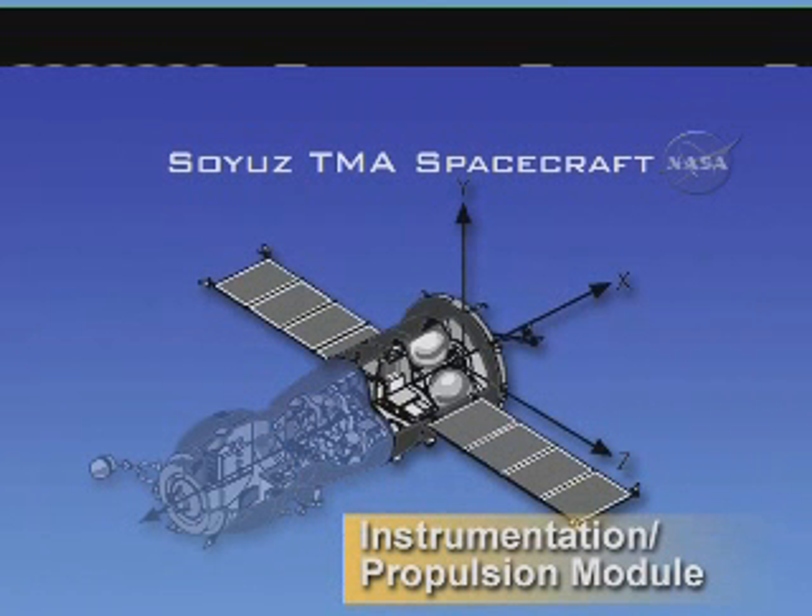The instrumentation and propulsion module houses the oxygen storage tanks, attitude control thrusters, avionics, and communications and control equipment. The propulsion portion of this module handles all orbital maneuvers, including those needed for the rendezvous with the space station and the de-orbit burn at the end of the spacecraft's mission. The two solar arrays are folded against the body of the instrumentation propulsion module, which separates from the descent module after the de-orbit burn, just like the orbital module does.